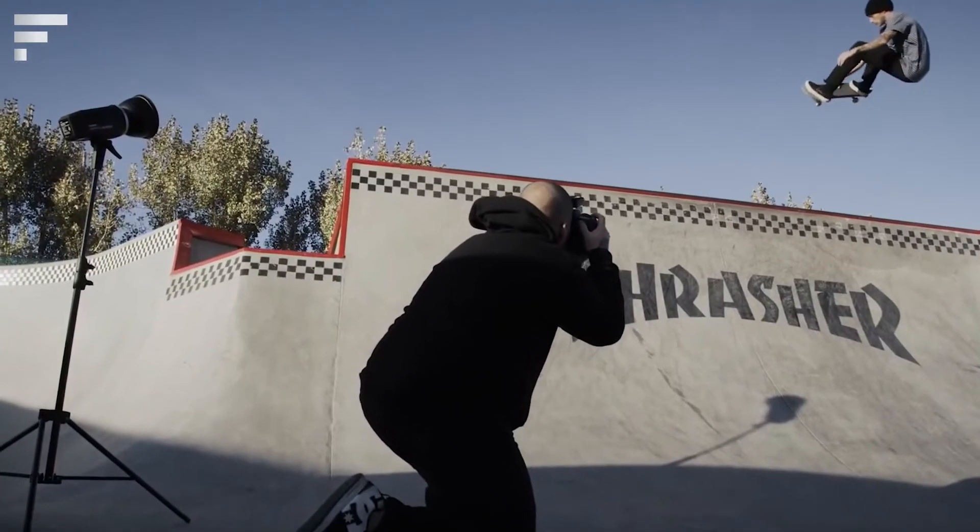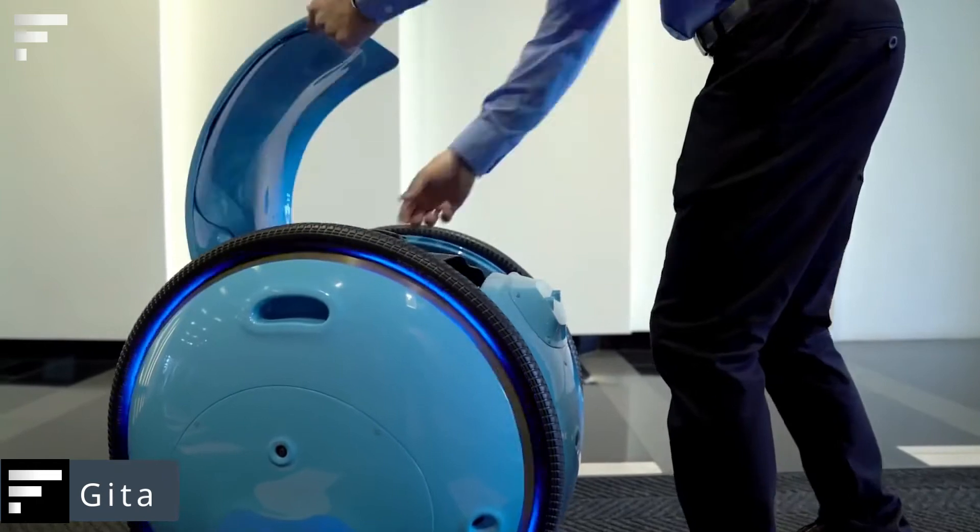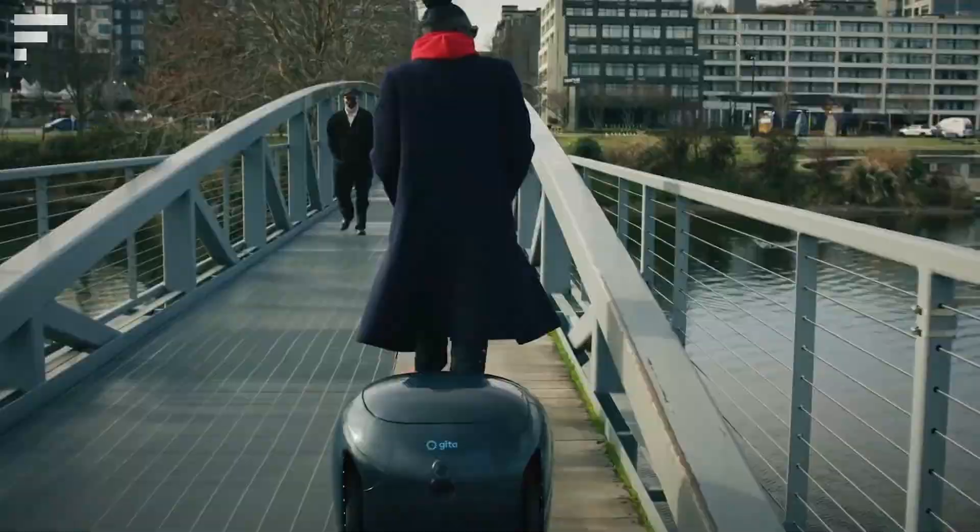A set of four double-A batteries will cost you about $30. Gita — it seems that baggage handlers' jobs will soon be gone, because Piaggio Fast Forward has introduced a robot designed specifically to carry your luggage.